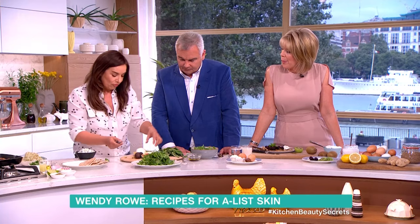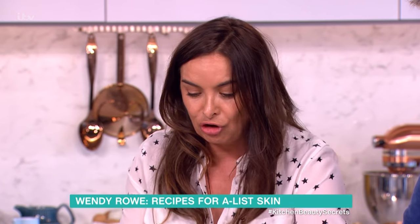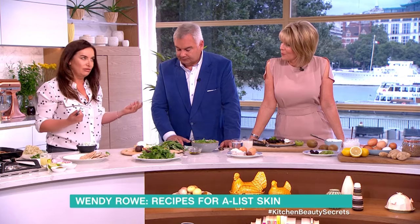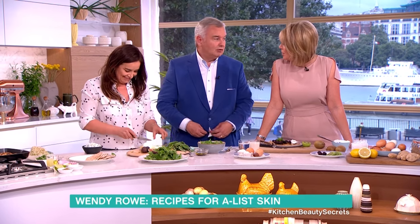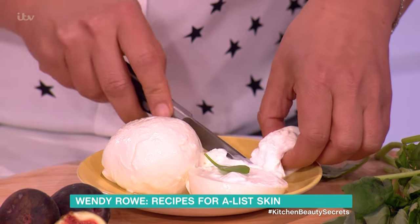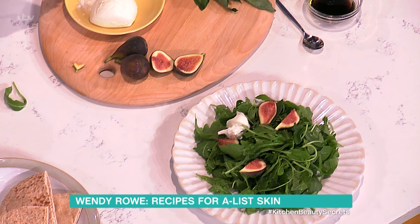Does Victoria Beckham eat this kind of stuff? I do their makeup and they all have to eat healthy — we're on and off planes all the time. If you get sick, that's it. You can't not turn up for an event, can't phone and say you don't feel well. It just doesn't happen.